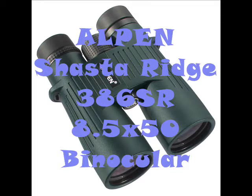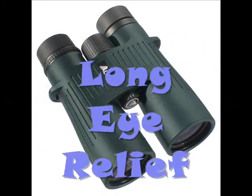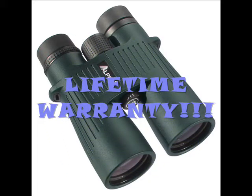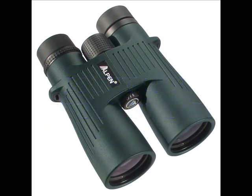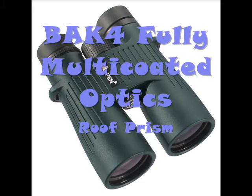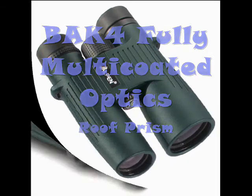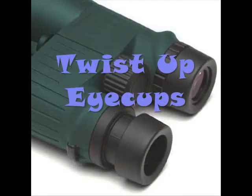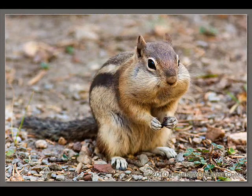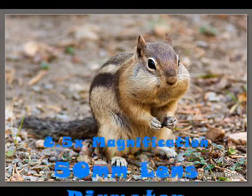One of these models is the Alpen Shasta Ridge 386 SR 8.5 by 50 binoculars. This type of binocular features long eye relief for a more convenient view. Because it is made by Alpen, it has a lifetime warranty, as they are made with the toughest, highest quality materials. The binoculars have BAK-4 fully multi-coated optics and a roof prism type, along with twist-up eye cups for people wearing glasses or sunglasses.